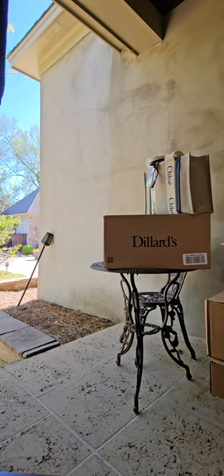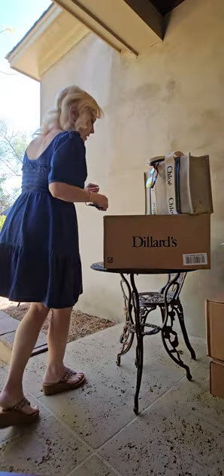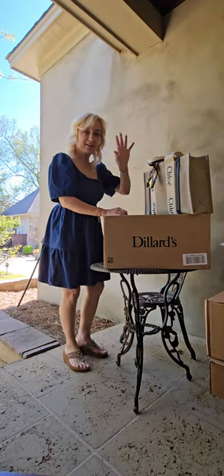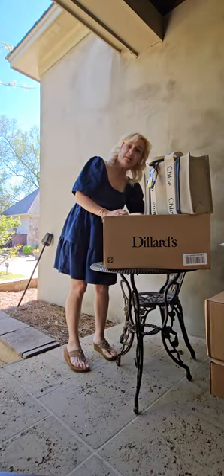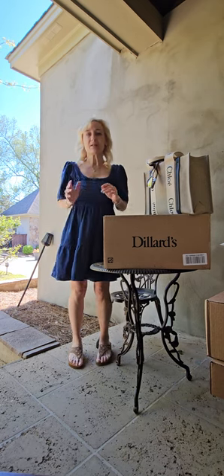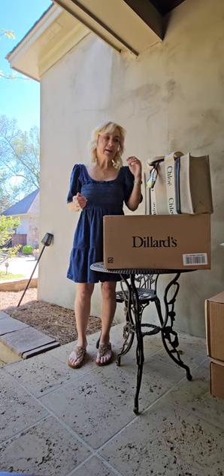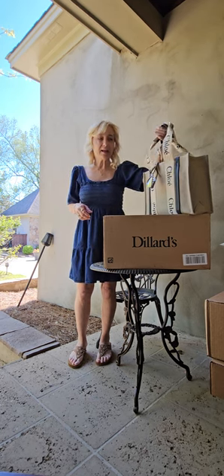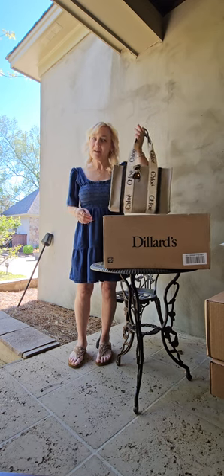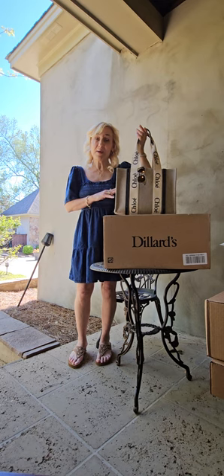Hey guys, it's Steph with Steph's Adventures and Fab Finds, and I have got an unboxing to do today. I'm sharing with you some of my regular shopping, and my handbag of the day — I just love it and have to give a good review for the Chloe Woody small tote.